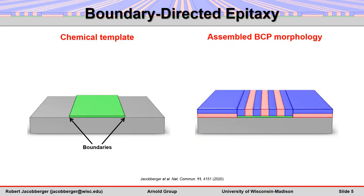The template consists of spatial boundaries that separate regions on a surface with different composition. The boundaries are formed at the edges of isolated stripes on a background substrate. Even though vertical lamellae assemble on the stripes, the stripe and the substrate are actually chemically preferential to different blocks of the block polymer.